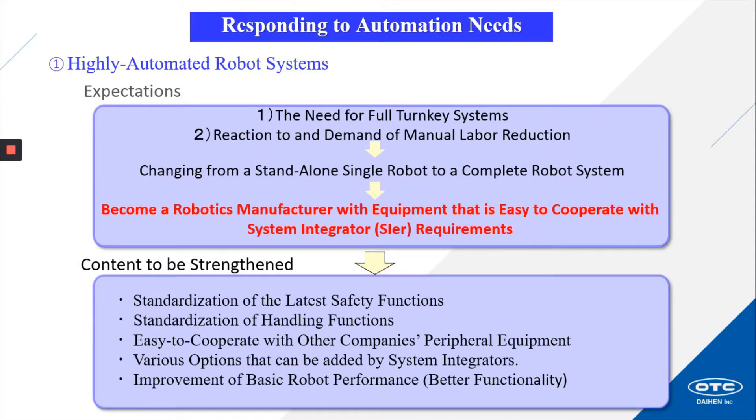Responding to automation needs: highly automated robotic systems create expectations, including the need for full turnkey systems, reaction to and demand of manual labor reduction, and changing from a standalone single robot to a complete robot system. These expectations require us to become a robotics manufacturer with equipment that is easy to cooperate with system integrators' requirements. Content that we needed to strengthen includes standardization of the latest safety functions, standardization of handling functions, and easy cooperation with other companies' peripheral equipment.